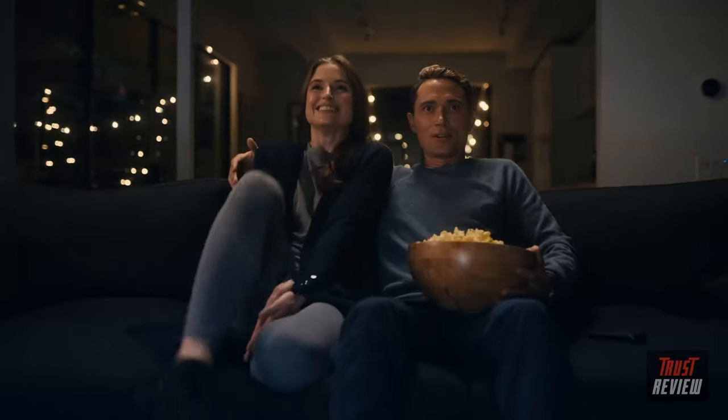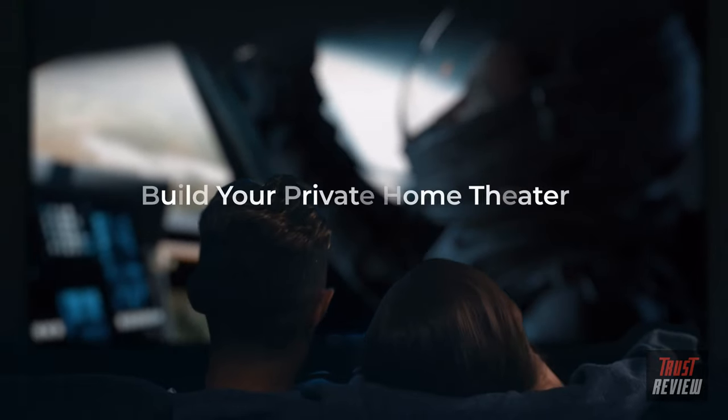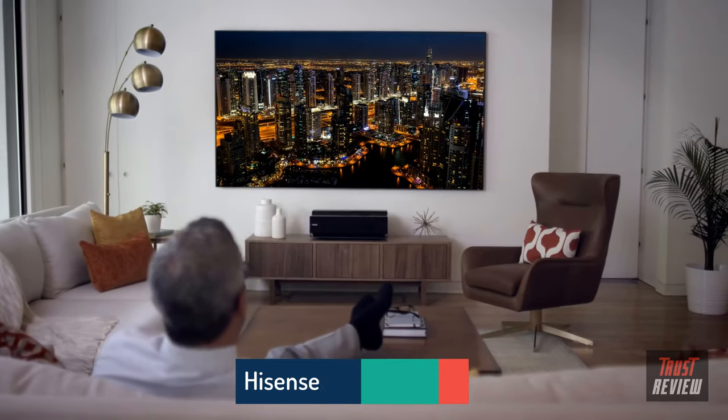Build your private theater with the Vavachroma 4K triple laser projector and prepare for a home entertainment experience like no other. It's time to rethink TV.